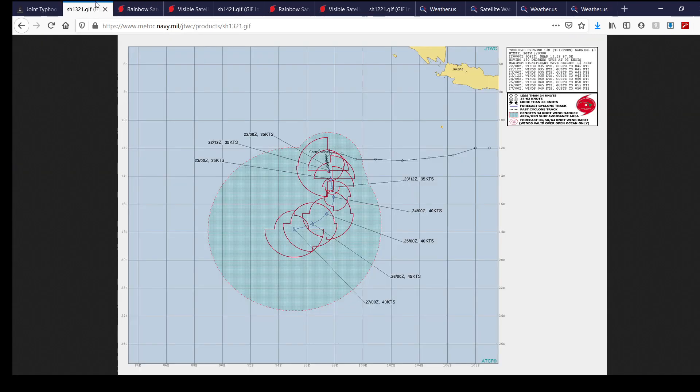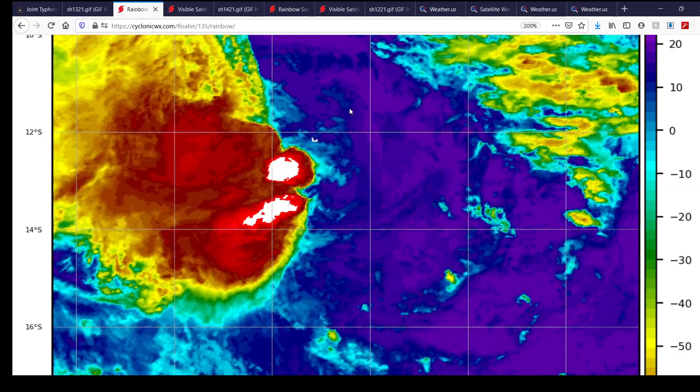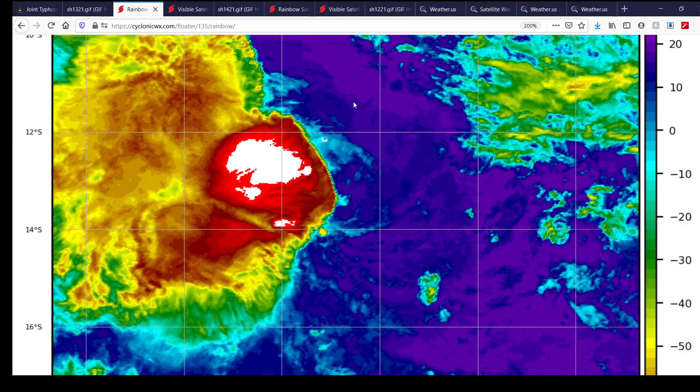I want to quickly take a look at 13S. In this latest forecast from the Joint Typhoon Warning Center, it's a 35-knot tropical storm — about 40 miles per hour — as it slowly moves away, starting to gain forward speed and maybe slightly intensify up to a 45-knot tropical storm, as it moves away from the Cocos Islands. Here's satellite imagery of the storm right now, and it looks a lot healthier than it did last update in terms of convective activity.